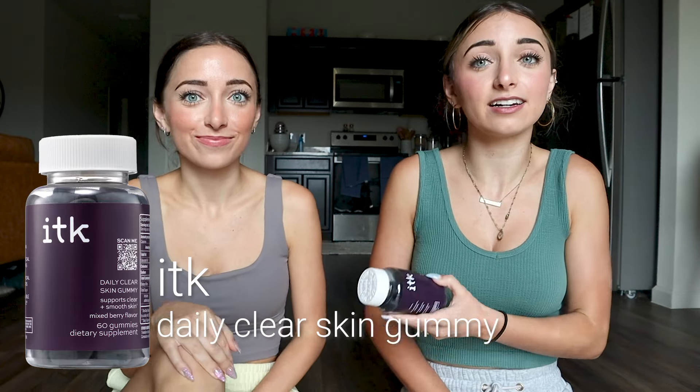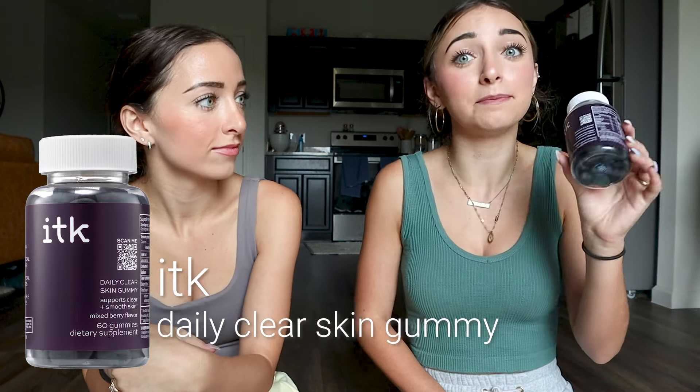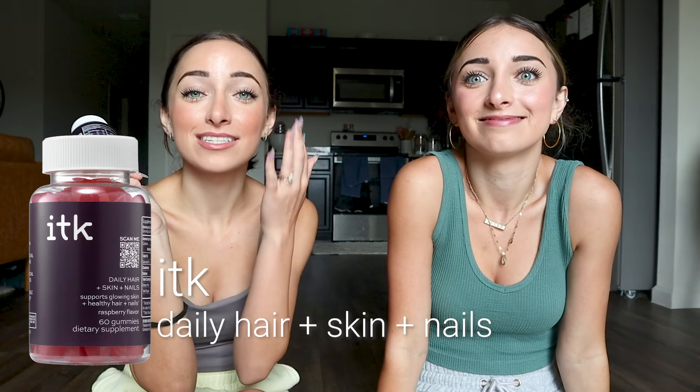The first supplement is the daily clear skin gummy. It's a mixed berry flavor — and they don't have gelatin in them and they are gluten free. This has a blast of vitamins that helps support clear and smooth skin. The second one helps your skin, hair, and nails with a ginormous boost of biotin, which can help your hair, skin, and nails grow and get healthier. That one is raspberry flavored. You just take two a day.